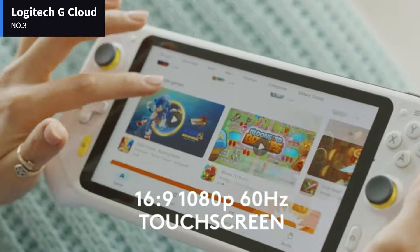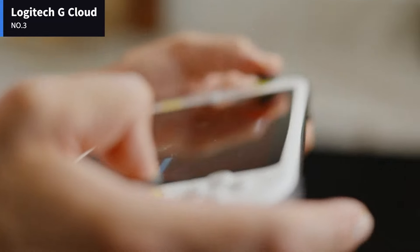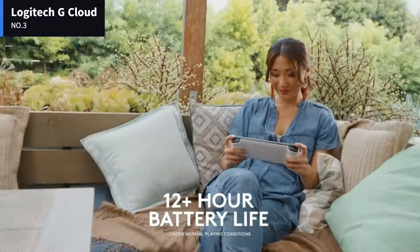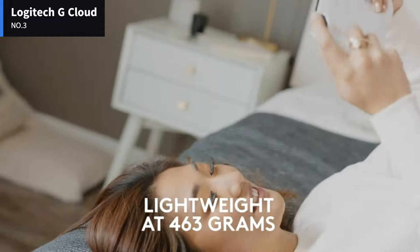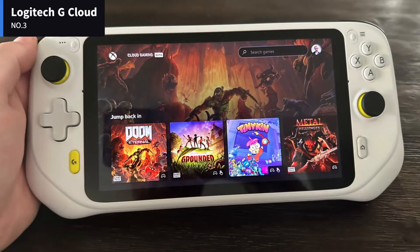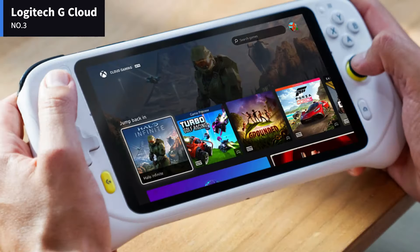It has a large 7-inch full HD touchscreen with a 60Hz refresh rate, precision controls that rival the best controllers, and it lets you play your favorite games in your favorite locations. You can play games from your console with the Xbox app and extend your Steam experience with the Steam Link app.